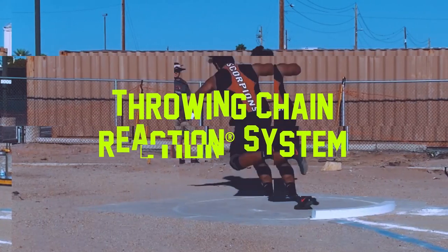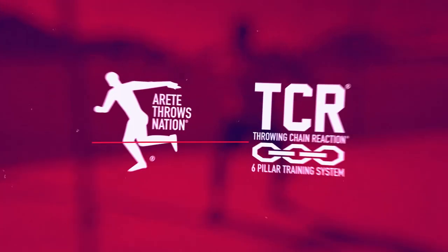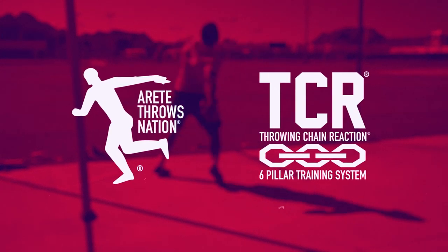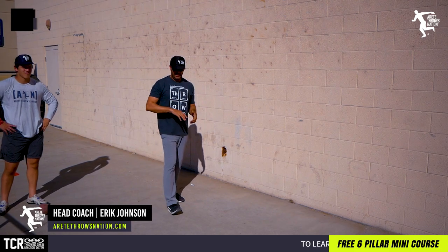Do you need to go high-tech or do you just need a wall to throw against? We're going to talk about South Africans with rotational shot put: how to get more throws in, what to look at, what to think about. We're going to talk about it all in this video. Everybody, it's Eric Johnson from Air Tape Throws Nation.